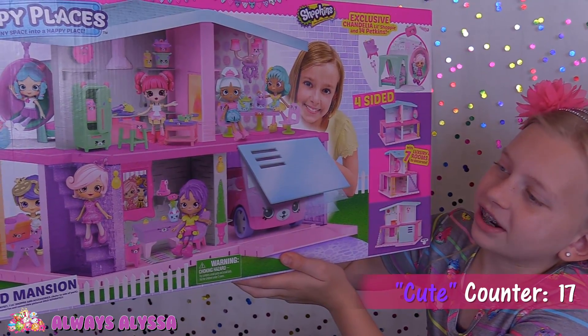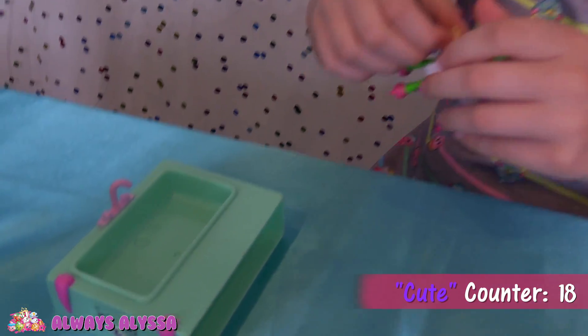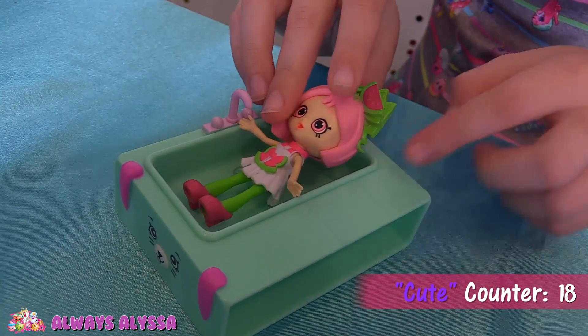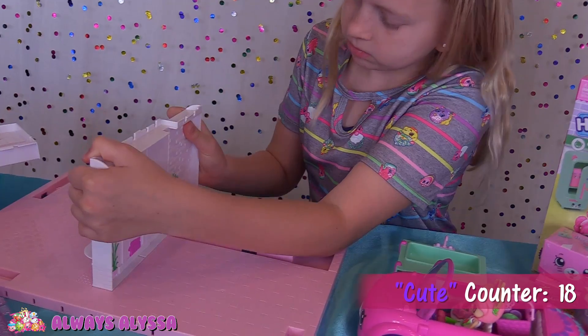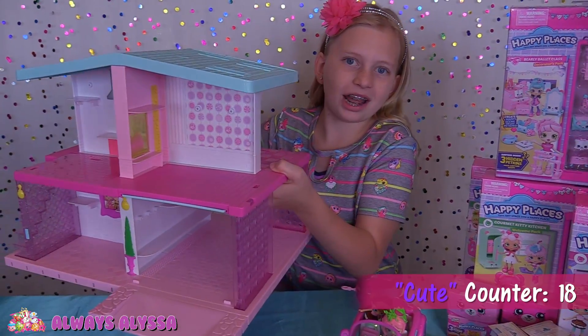Alright, it's time to build this mansion. Looks like it comes with a lot of stuff. Look how cute — it comes with the bathtub. All done! Time to decorate.